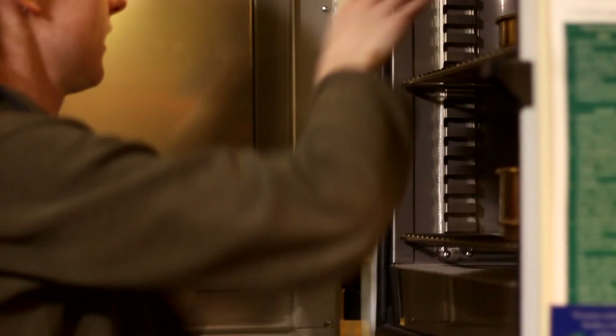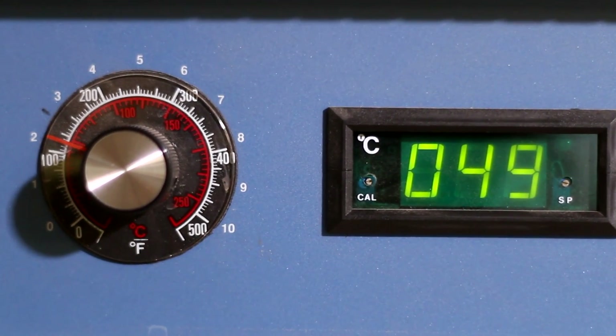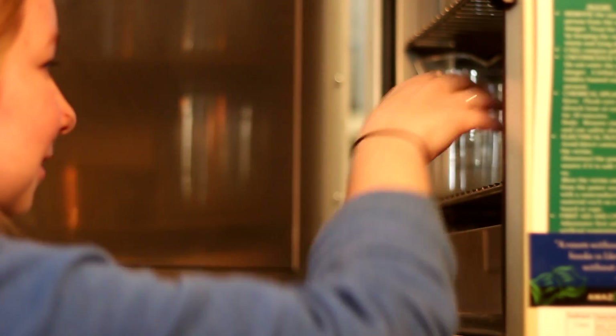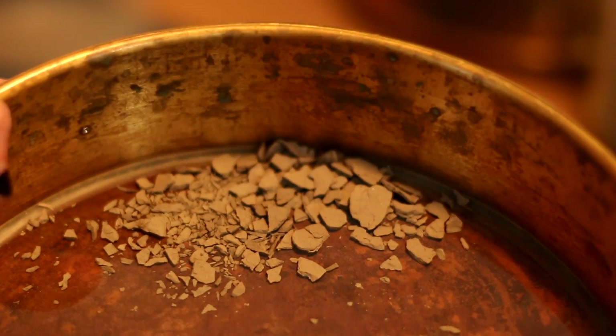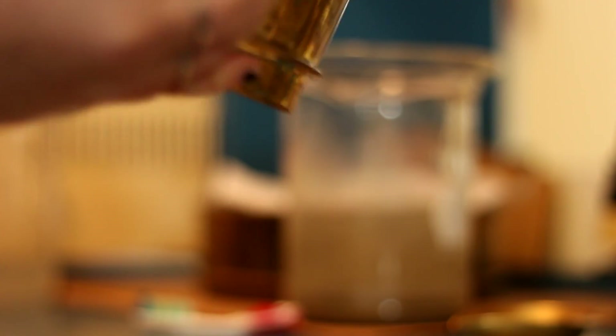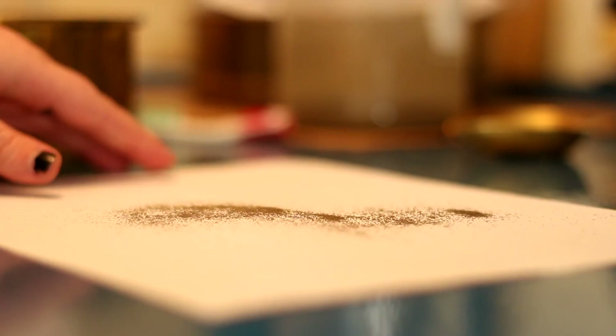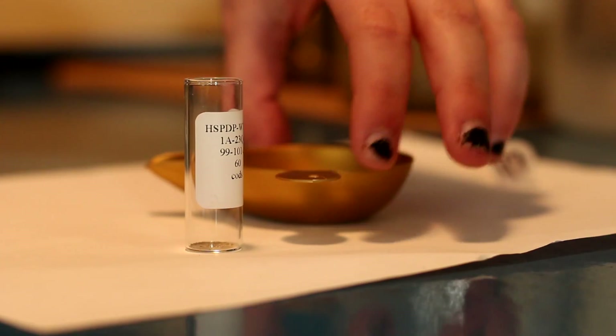Ostracods in themselves give you a part of the story, but the power of those records comes when you combine them with multiple records to make a multiproxy study of a basin. The ostracods are very good at telling us things about the salinity of the water, the pH of the water, and also the turbidity of the water column. So if we see ostracods that don't like turbidity in an area, then we probably know there's not a lot of local fluvial discharge — input from rivers in the form of suspended sediment — coming into the basin.